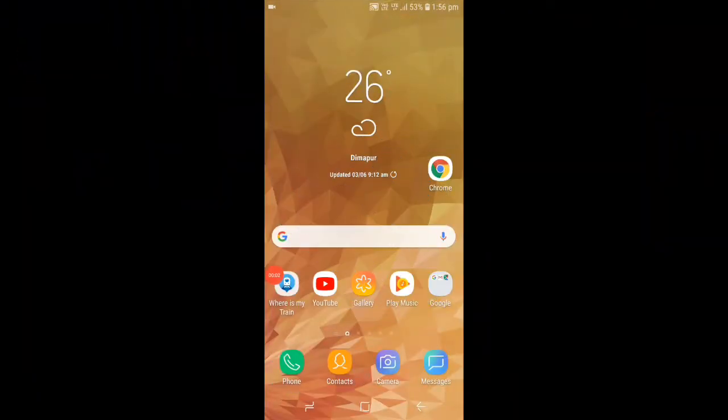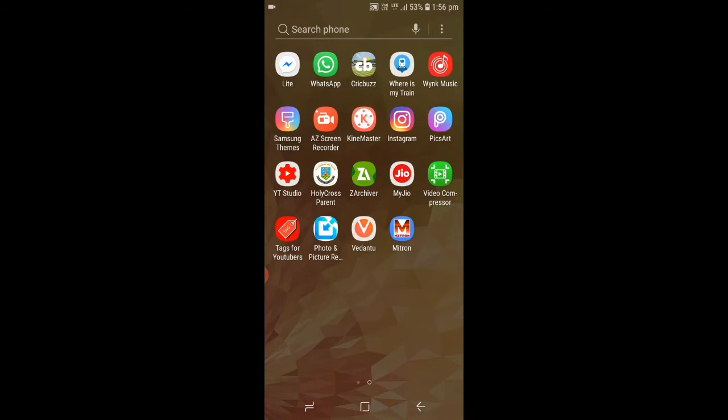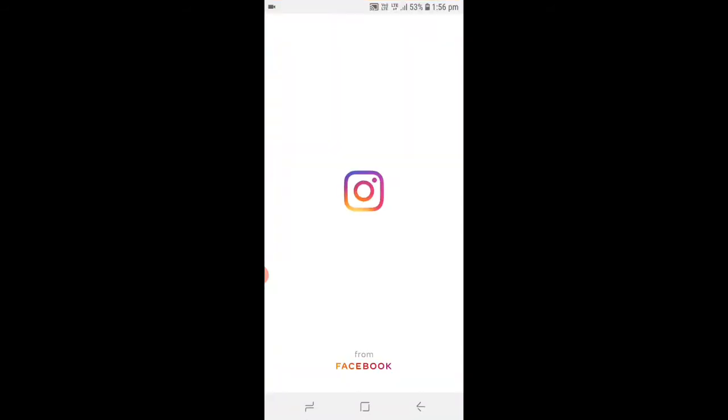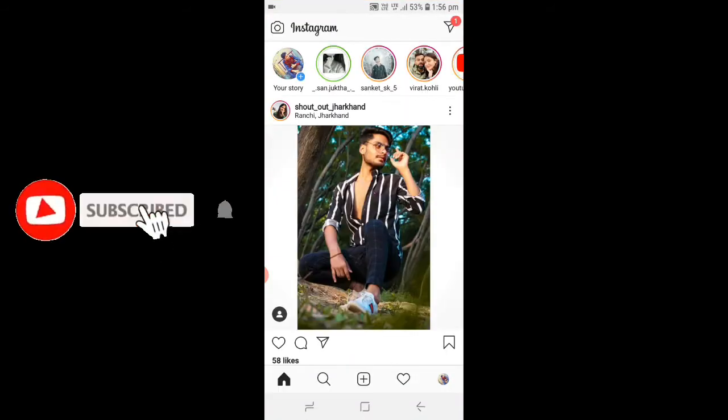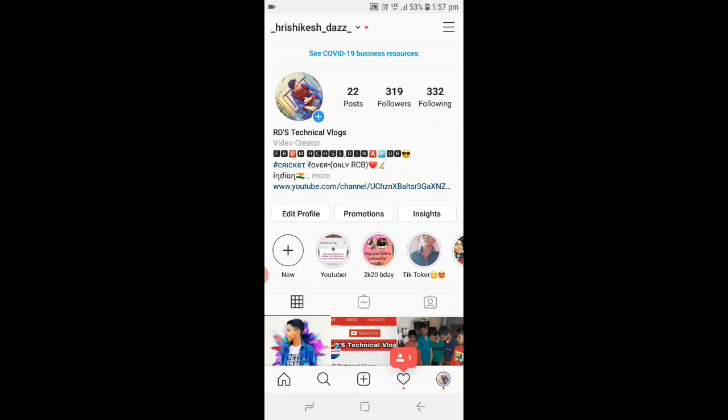I will show you how to make my mobile screen. I will show you how to make my Instagram followers. I will open the Instagram application. I will open the profile. After I will show you how to make my following.